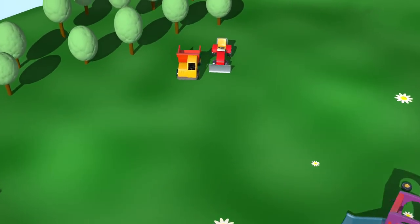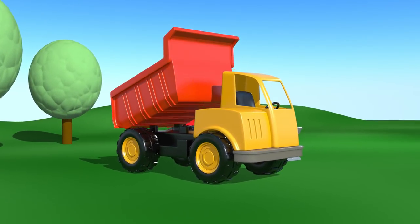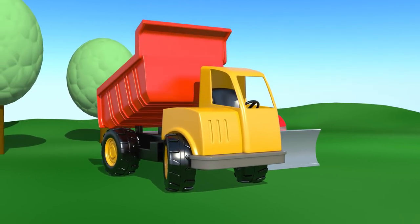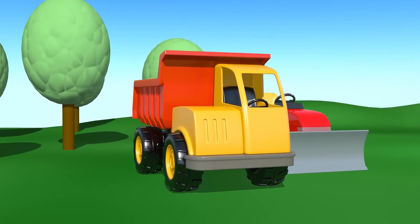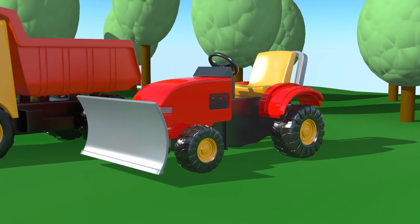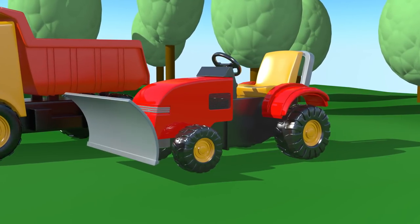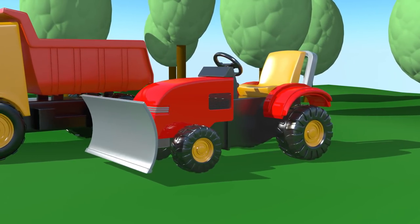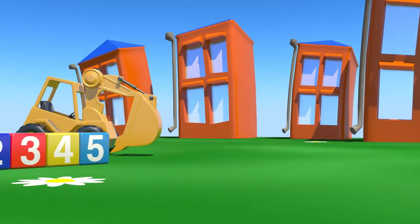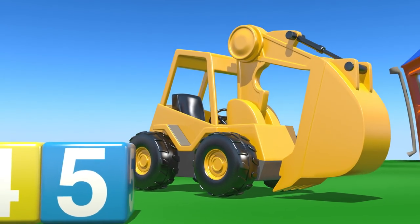Oh, there are a lot of vehicles in the playground today. That is a truck, and that is a bulldozer. Look, there is an excavator with its big bucket.